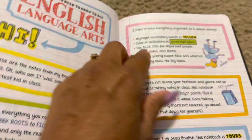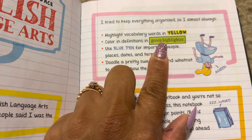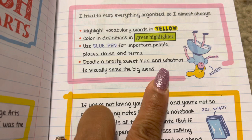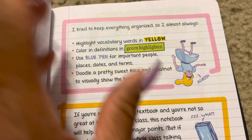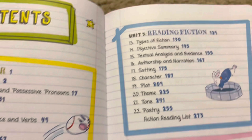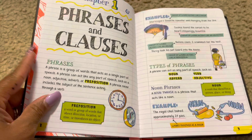It basically tells you how to use the book: highlight vocabulary words in yellow, color definitions in green, use blue pen for important people, places, dates, and terms, and doodle visuals to show the big ideas. The table of contents shows: Unit 1 — Grammar, Unit 2 — Language, Unit 3 — Reading Fiction, Unit 4 — Reading Non-Fiction.